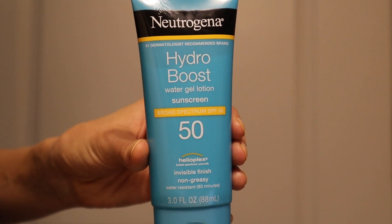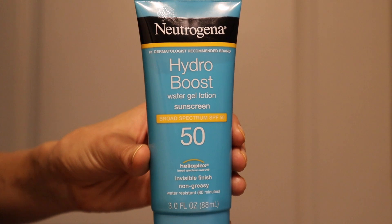Next we have the Neutrogena Hydro Boost Water Gel Lotion, broad spectrum SPF 50. It has three fluid ounces and retails for $9.99 — not the most affordable for the amount of product. It says it has an invisible finish and is non-greasy. This one only has chemical filters: avobenzone, homosalate, octisalate, octocrylene, and oxybenzone. Aside from glycerin as the second ingredient, there isn't much in this formula that really impresses me.